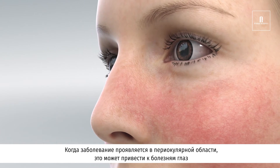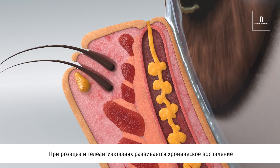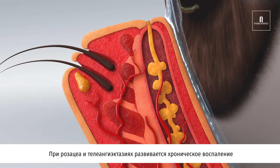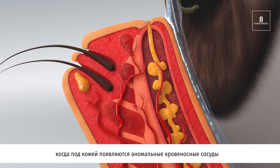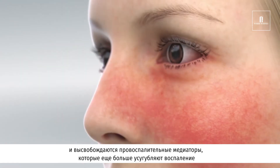When the disease manifests in the periocular region, it may lead to ocular conditions. Research shows that the majority of rosacea patients suffer from dry eye. In rosacea and telangiectasia, an inflammatory process takes place where abnormal blood vessels appear beneath the skin and release pro-inflammatory mediators, which further aggravate the inflammation.